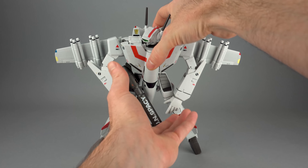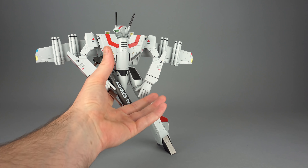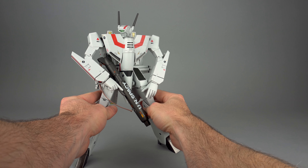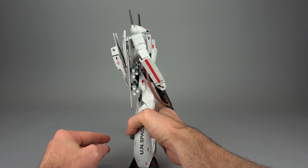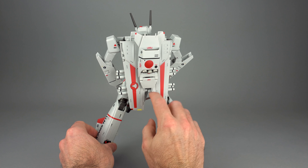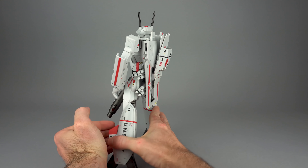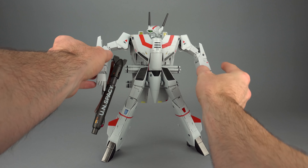In fighter mode, those missiles sitting up pretty high on the wing might bother some people, but when you get to battroid mode there's a pretty cool benefit. With the TV style missiles at least, you can go ahead and close the wings in battroid mode with the missiles attached, which isn't something you can do very often with VF-1 toys. They do extend past the end of the wing so they're not going to close all the way — you'll have a little gap — but it still looks pretty darn cool.